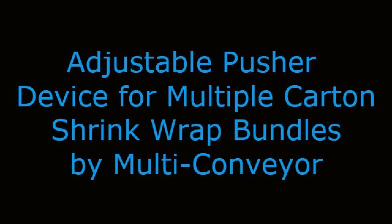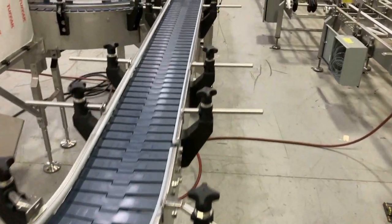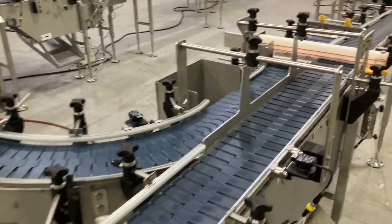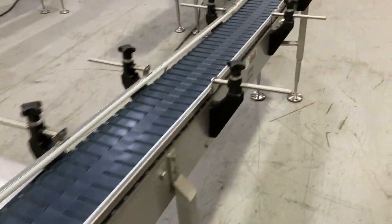Adjustable pusher device for multiple carton shrink wrap bundles by Multi-Conveyor. Multi-Conveyor designed and manufactured a series of independently powered plastic chain conveyors to transport single lane cartoned product to a customer's existing shrink wrapper.